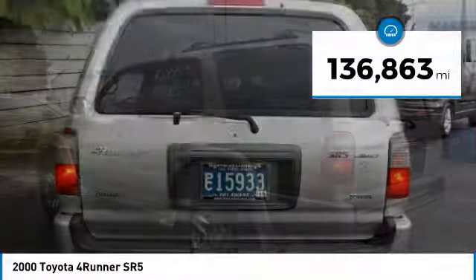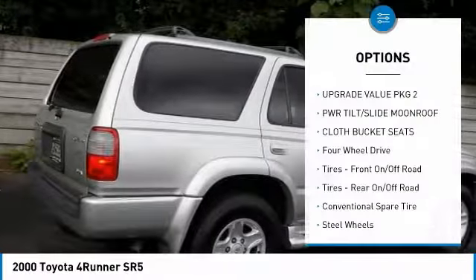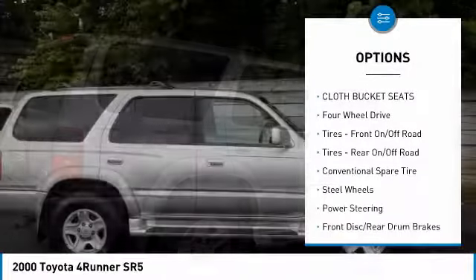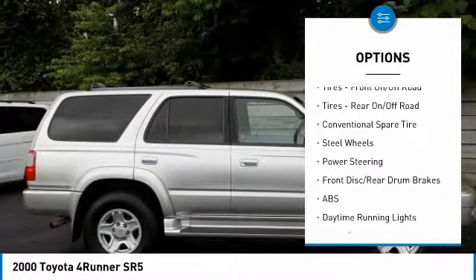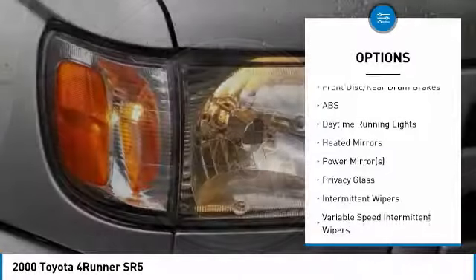This vehicle has less than 140,000 miles. Here are some of this vehicle's great options: anti-lock braking system, moonroof, power steering, adjustable steering wheel, driver airbag, cruise control, four-wheel drive.